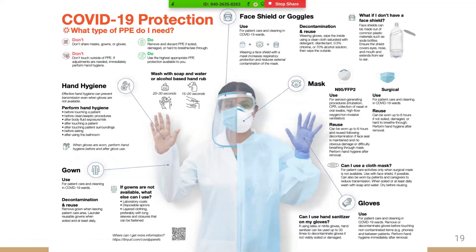We've summarized these recommendations in an infographic that we're happy to share. This can be a useful tool to hang in a healthcare facility to remind healthcare workers how best to protect themselves.